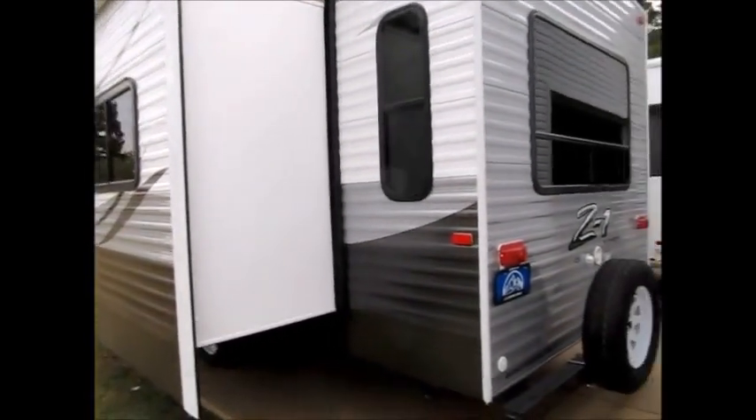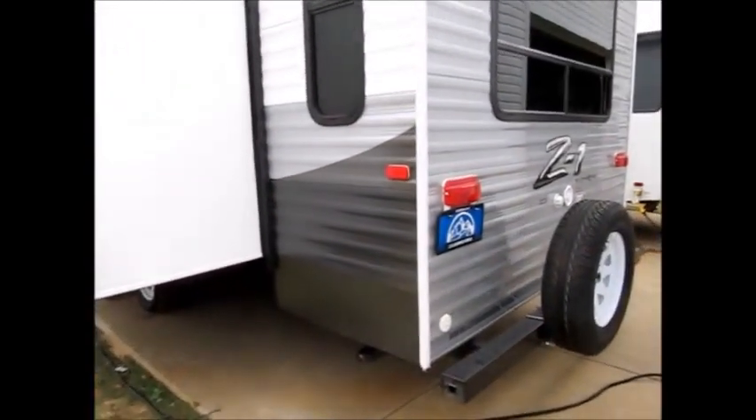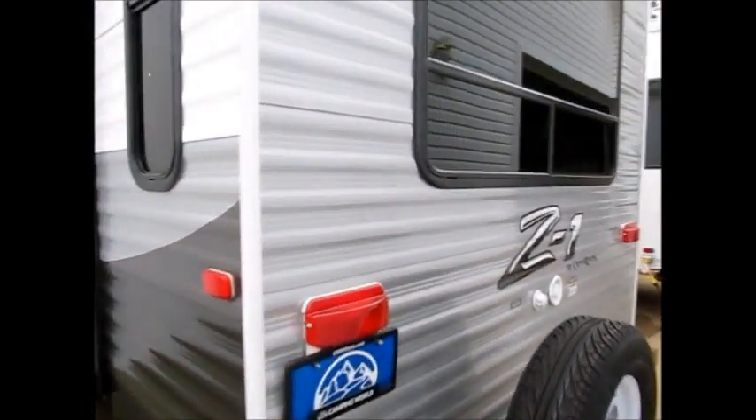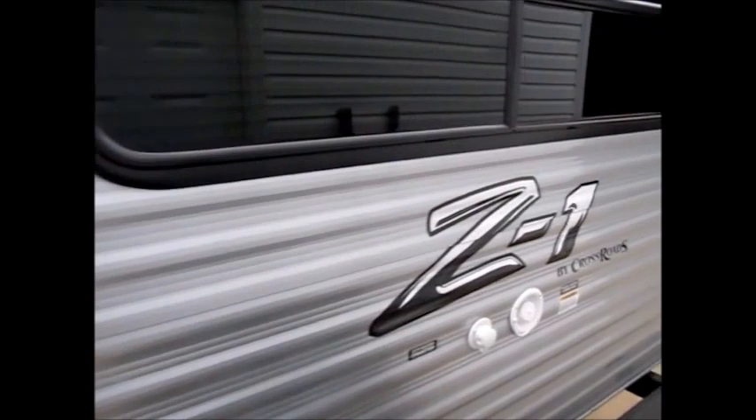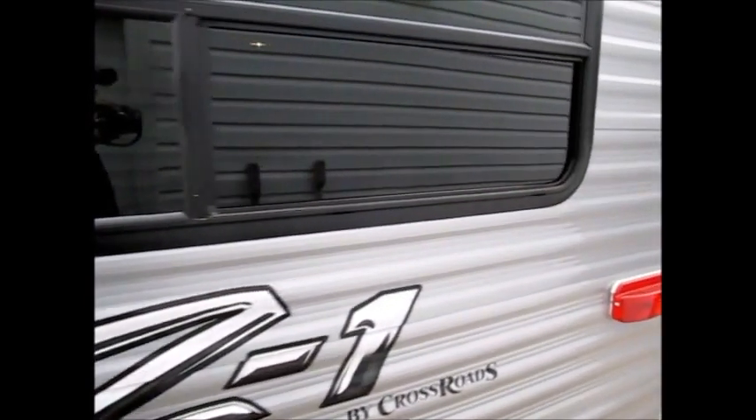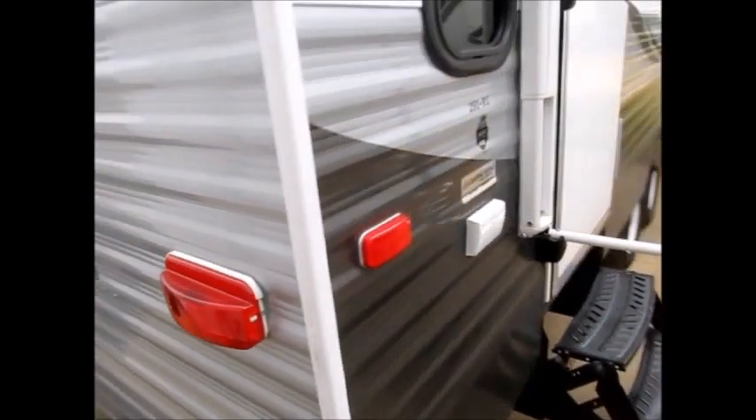They ran into some financial problems. And the last thing this dealer wants in Little Rock is to have a used unit that's the same year, make, and model as the brand new ones that they have. So they sold it off to me.